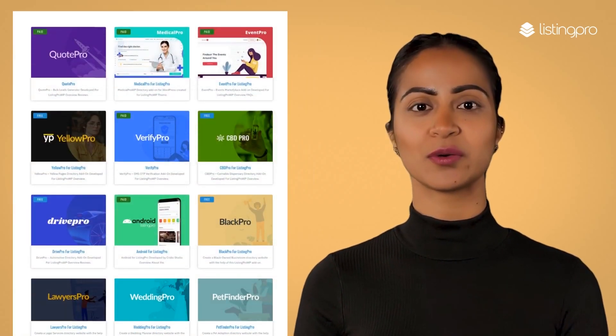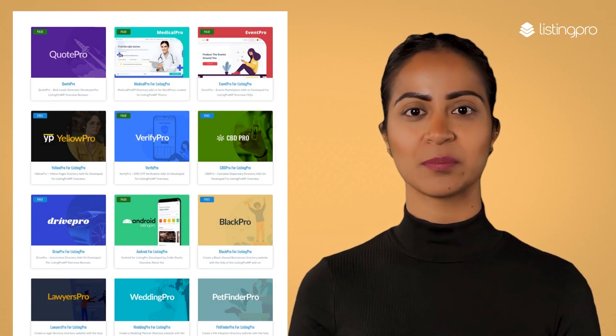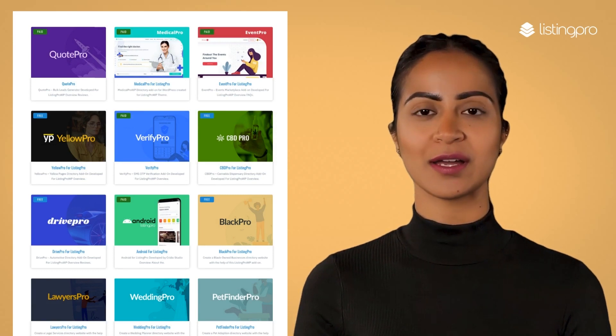If you are interested in Quote Pro or other free and paid add-ons, please visit us at listingprowp.com/plugins to check out our add-on store. For more information, please check the description below.